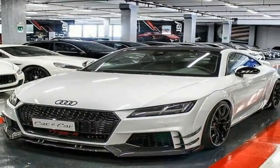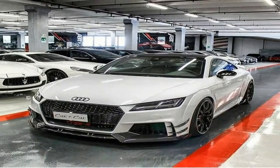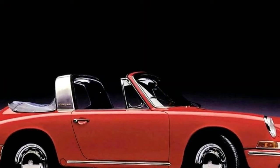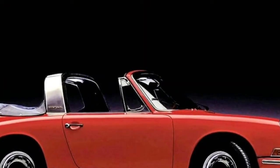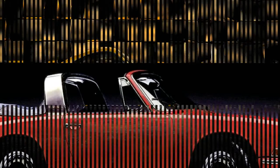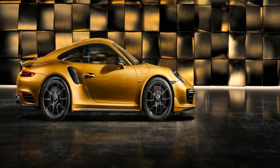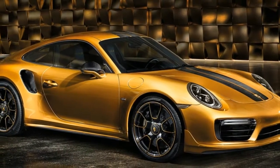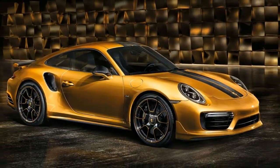Power is up, fuel consumption is down, and the performance figures are even more sensational than before. There are a handful of minor mechanical revisions beneath the skin. The launch event, based out of the spectacular Kyalami race circuit in South Africa, only afforded us very limited time with the new 911 Turbo S. We'll deliver a more detailed review once we've spent time with the car in the UK.